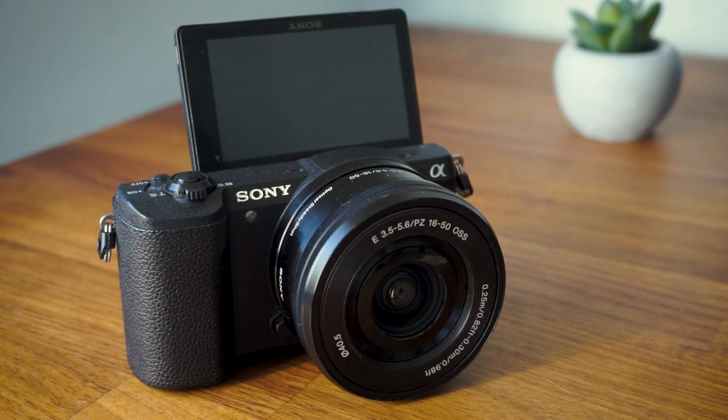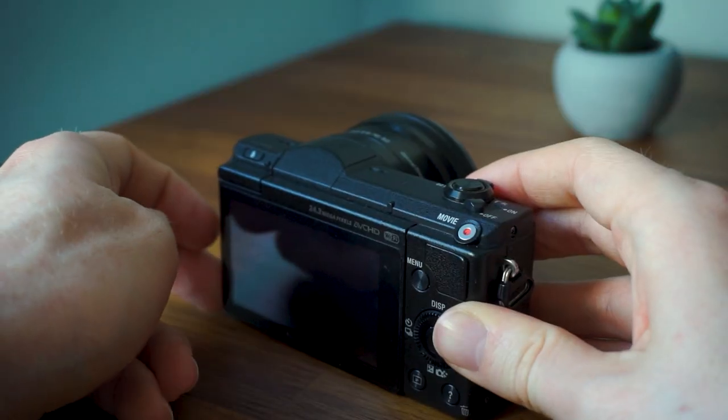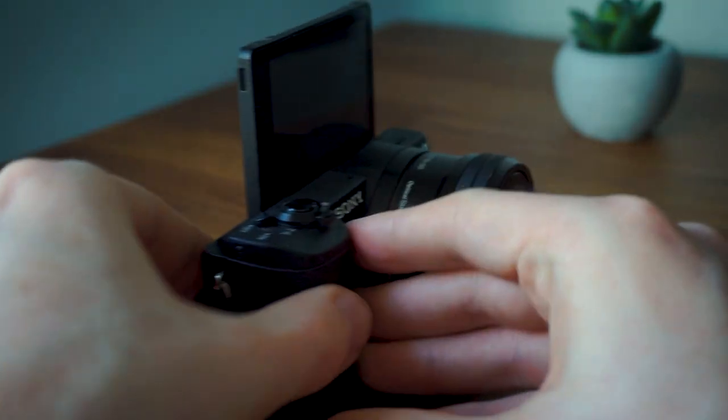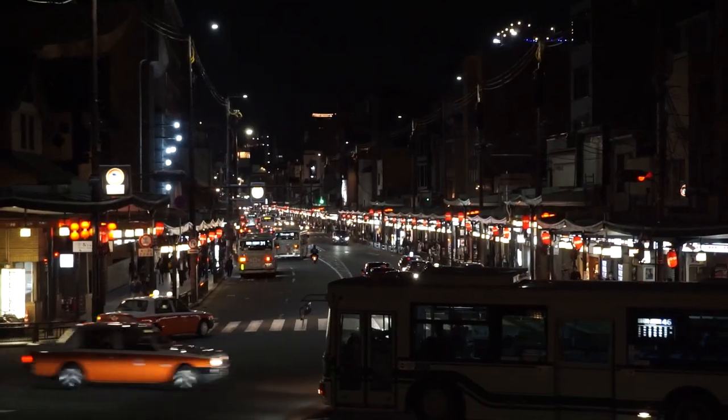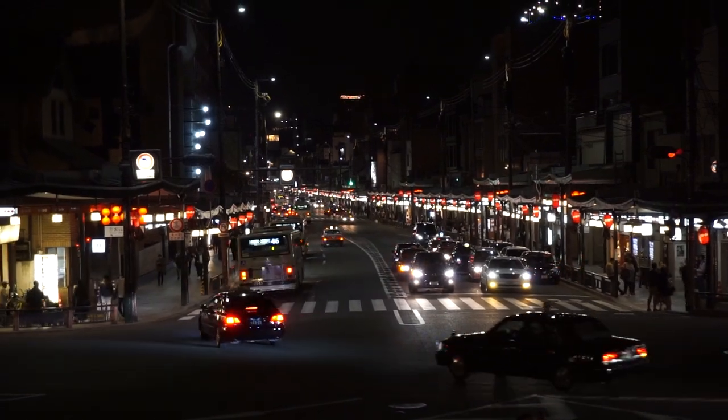Next up is the trusty Sony A5100, the successor to the A5000. Despite being released at the back end of 2014, the A5100 is still in production and fixed some of the big issues of the A5000. It records 1080p video at 60 frames per second and has a 24 megapixel sensor, making it a much more tempting proposition for video and photography alike. I've been using this camera for about four years and still use it for a lot of my video and photography work. The XAVCS video format means you can get a 50 Mbps data rate, which provides more detail and controls highlights better than the AVCHD format — a massive plus for video creators.